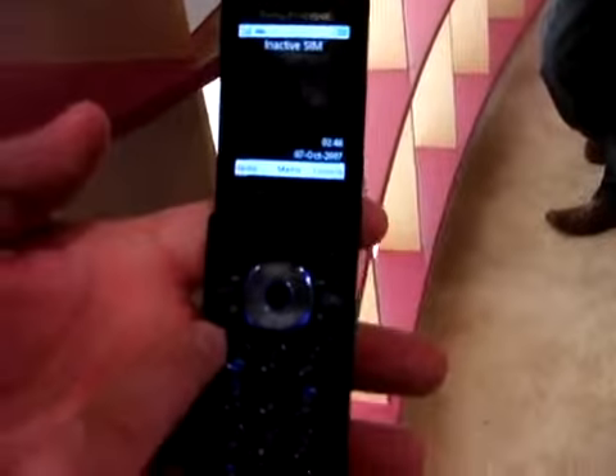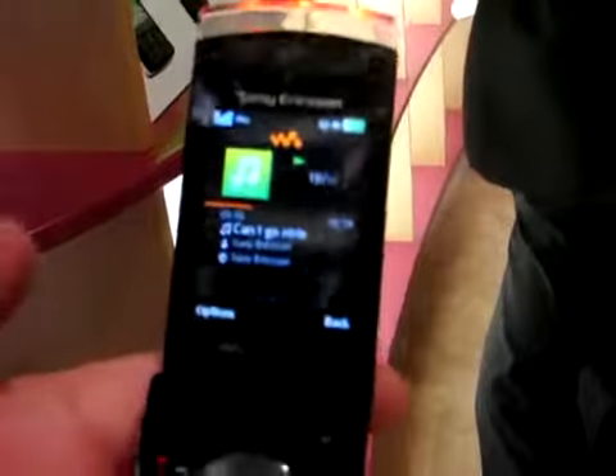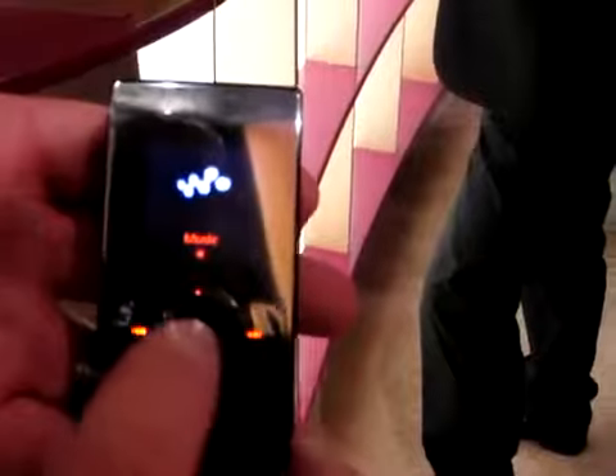This is one of the nicer Walkman models we have. As you can see, there's a Walkman dedicated key — it allows you to go into your music and start playing it. When you play it, there's a light effect that goes onto the clear portion of the phone. When we close it, it's very easy to control. You can control everything from the outside of the phone.